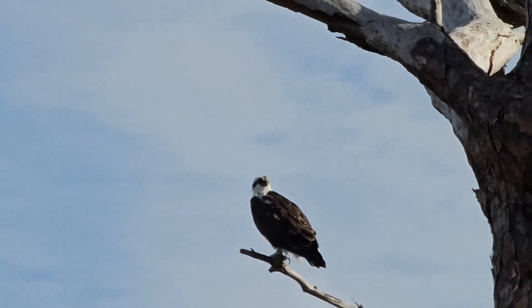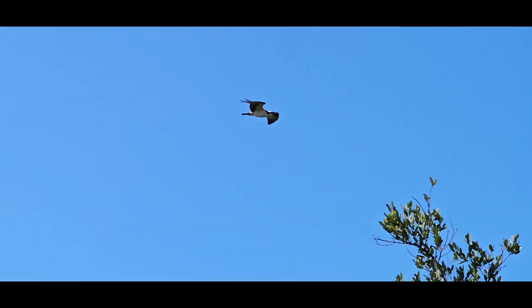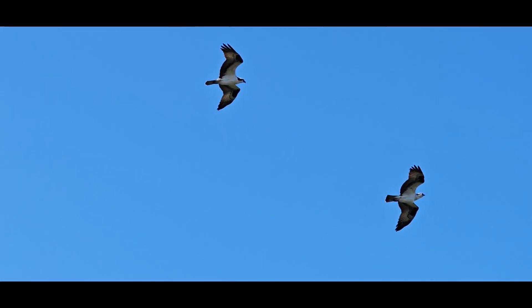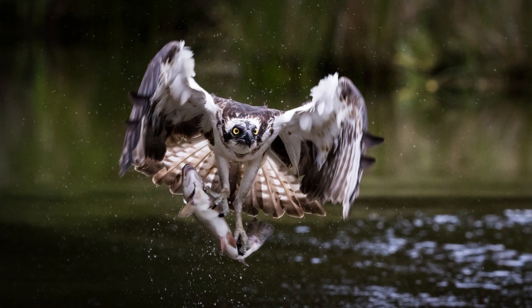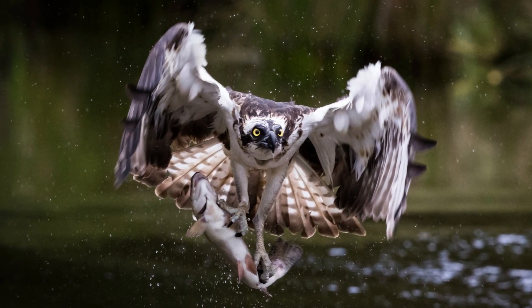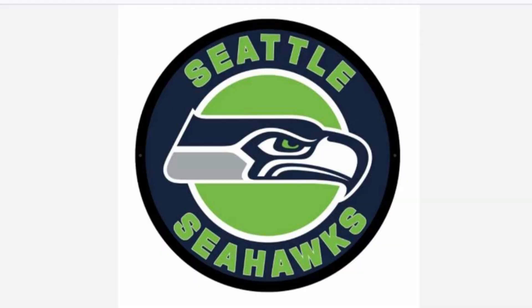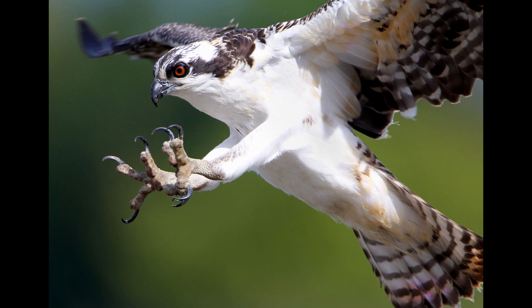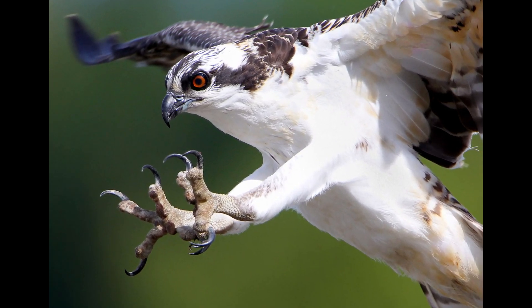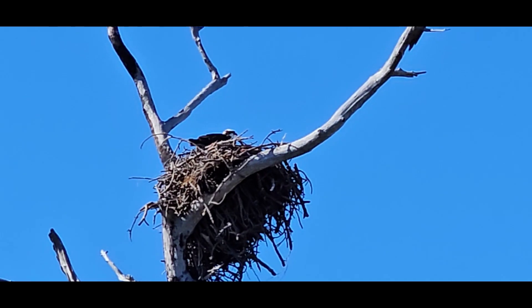Ospreys are always found near lakes, oceans, rivers, bays, and estuaries where they do their fish catching. 99 to 100% of their diet is fish, and for this reason they're often called the river hawks, fish hawks, and even seahawks. In fact, the Seattle Seahawks football franchise is named after the osprey. The name is connected to indigenous peoples and tribes of Washington State — it's a symbol of messenger, strength, and being far-sighted, amongst other symbolism.